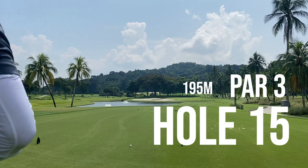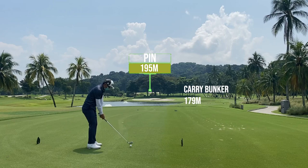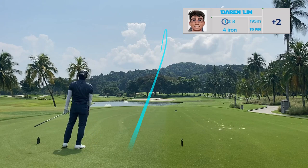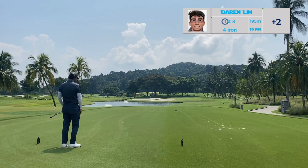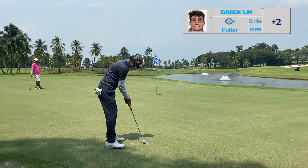Hole 15 is a par 3 at 195 meters. The pin is a tournament pin position — tucked far left, a blue pin. I needed 180 meters to carry the front bunker and my four iron goes about 185 meters carry, so I have to hit this well to get it on the green. Center to center-left of this green would be perfect. I'm just giving myself a two-putt for par — get it as close as possible and walk away with a three.